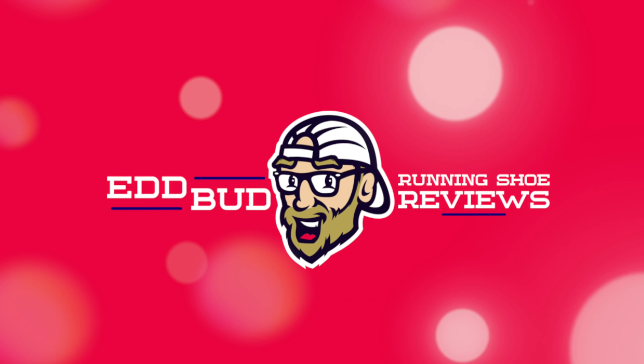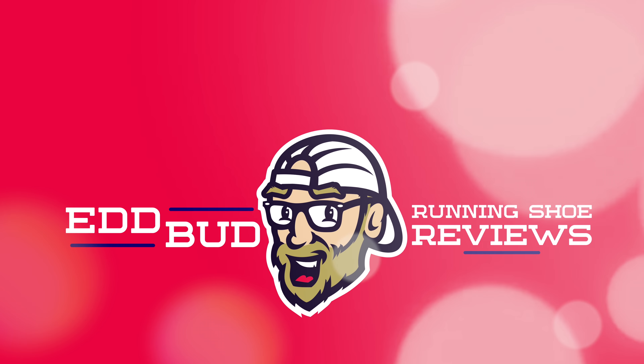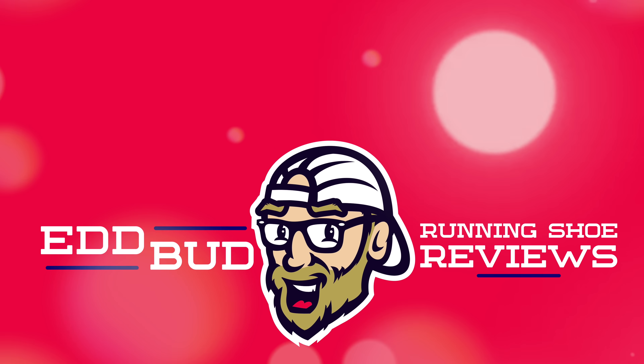That's all from me for today. Thanks for watching through to the very end of the video. If you haven't done so already, please hit that subscribe button and click the bell for notifications of when new videos launch. It helps the channel out a huge amount if you give this video a thumbs up and share it with your running buddies. My name's Ed Budd and I'll be seeing you.